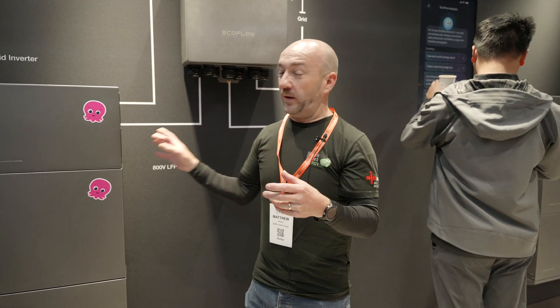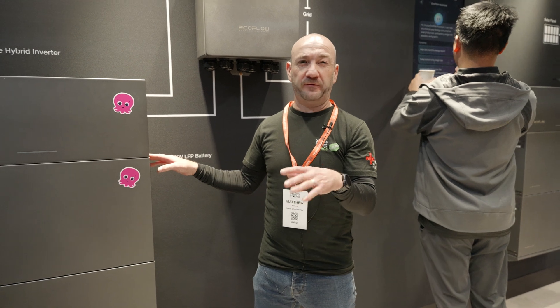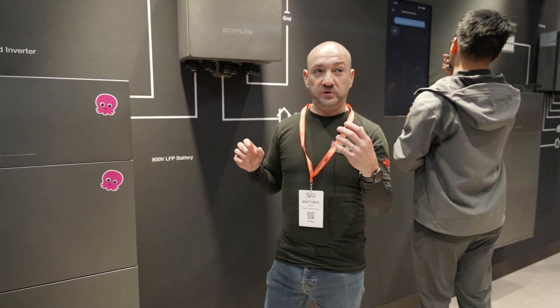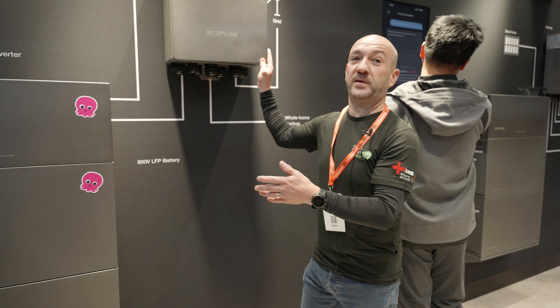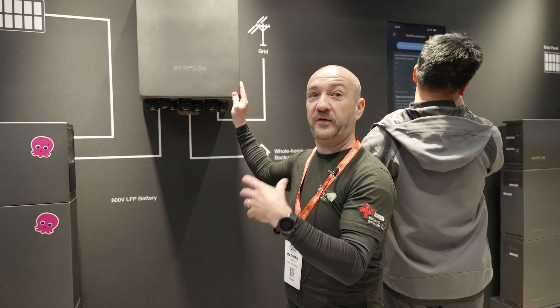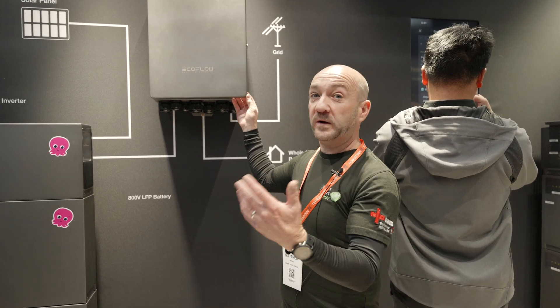We first saw this Power Ocean system here at the NEC probably four or five years ago at Solomon Storage Live, and we loved it straight away — we could see the potential in it. But the thing that was always missing was this. We've worked with EcoFlow from the very beginning, helped develop the products, and given feedback.